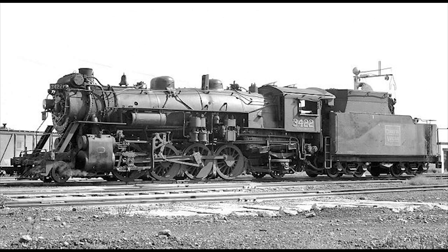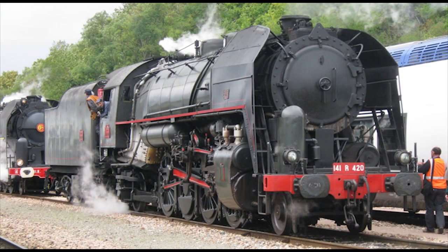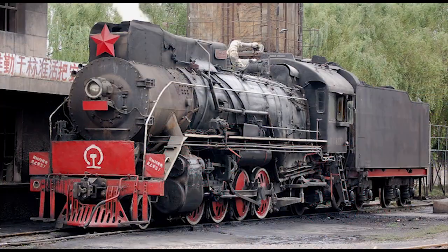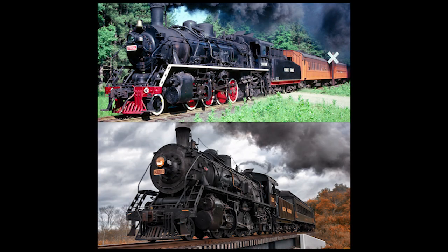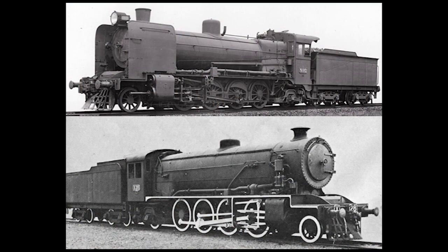There are far too many classes of 2-8-2 Mikados in North America to name, but the 2-8-2 wheel arrangement has had success in other countries around the world. These include the SNCF 141R class in France, the DRB-41 class in Germany, the China Railways SY class — two of which are currently preserved and running in the U.S. — the JNR class D51s in Japan, and the Victorian Railways NX classes in Australia.